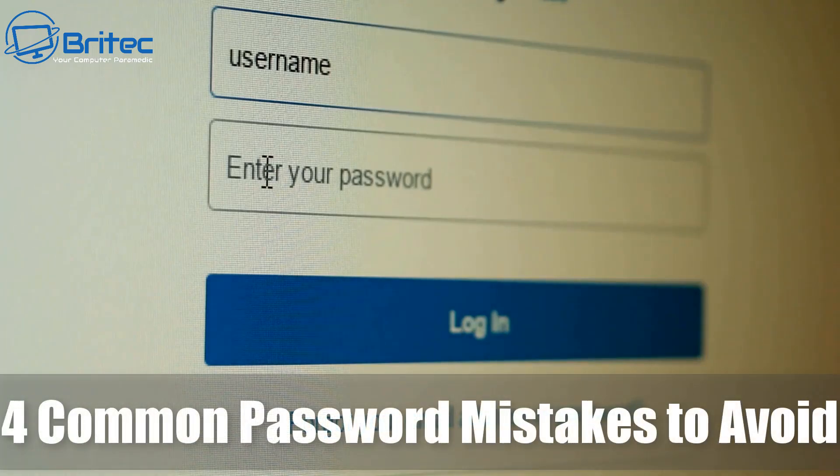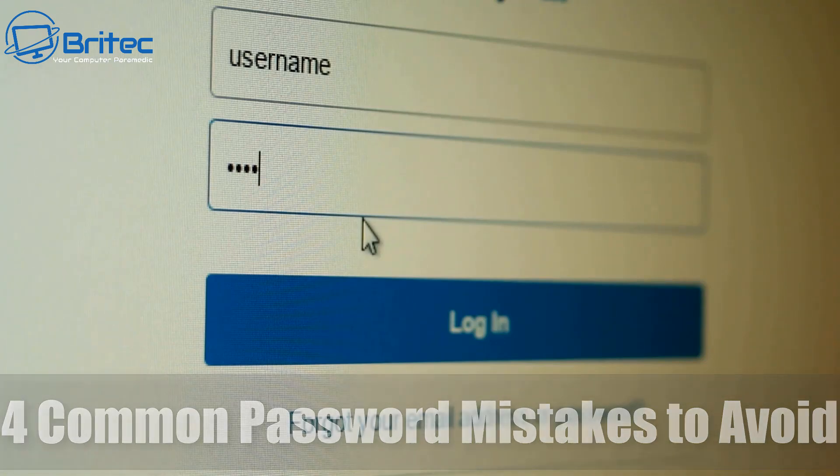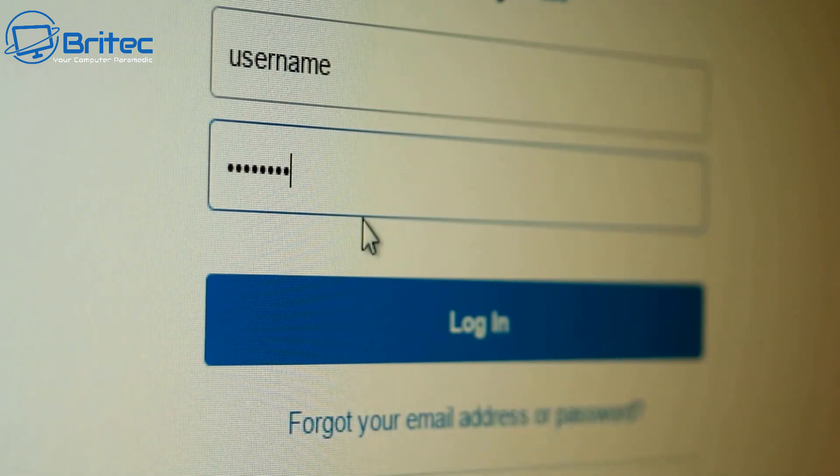Here's another video on four common password mistakes people make and should avoid when creating passwords to log into websites, banking sites, or other types of financial sites.